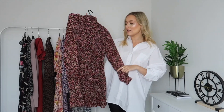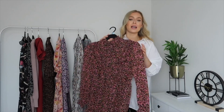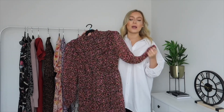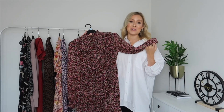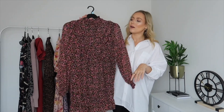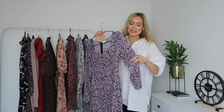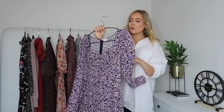It also has an elasticated waist detail to nip you in. There's just so much going on with this dress and it's such good value for money. You can tie it up with tights and boots, go tight-less with trainers and an overcoat — you can really dress it up or down. It's just such a beautiful dress.